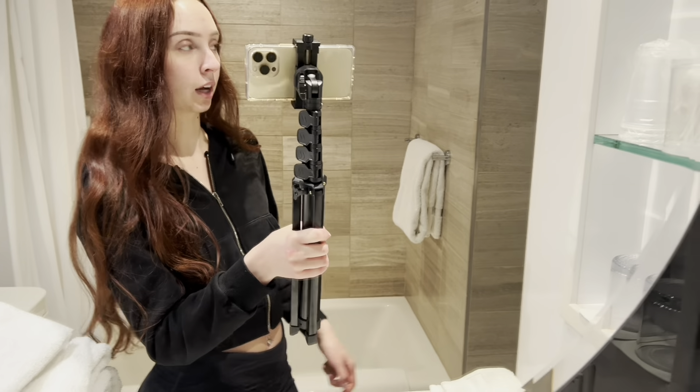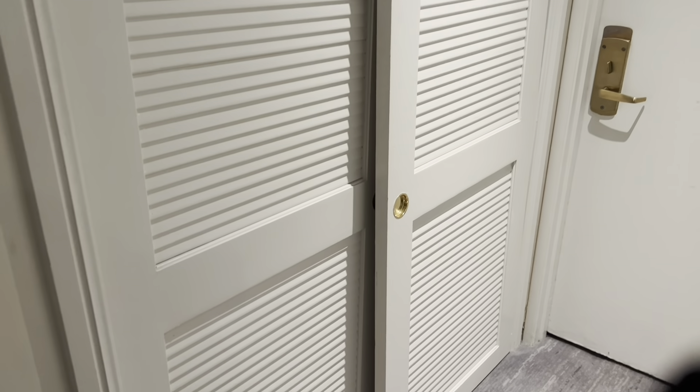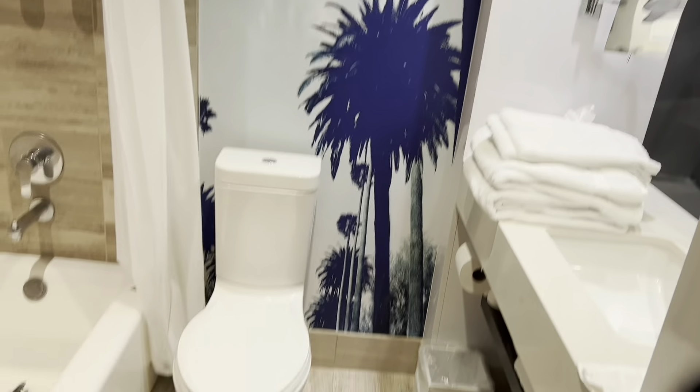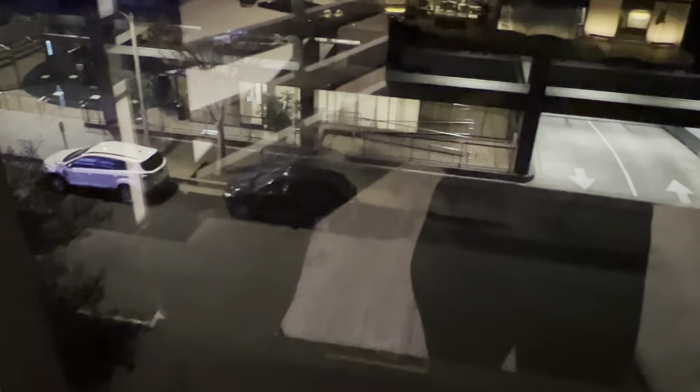I thought I'd do a quick hotel room tour before we unpack. When you walk in, the closet is on one side and the bathroom is right there — it's pretty cute, has little palm trees. Coming out you see the rest of the room. We already kind of unpacked some of our stuff, so you can see all my pillows on the bed. There's a TV, fridge, and microwave. The doctor's office looks like it might be that building right across the street.